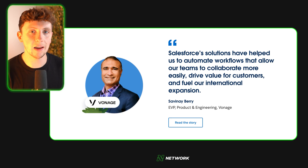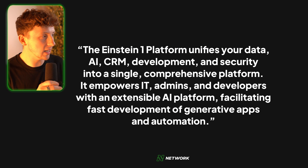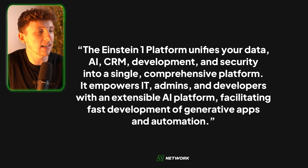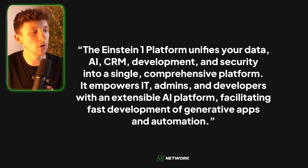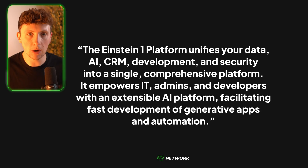Salesforce have their own generative AI tool called Einstein. Einstein 1 is a platform that unifies your data, AI, CRM, development and security in a single comprehensive platform. It empowers IT admins and developers with an extensible AI platform facilitating fast development of generative apps and automation. In essence, I'd assume it's something similar to Zapier and Make tied into a platform like Relevance, where you can set up automations and create generative conversational flows.